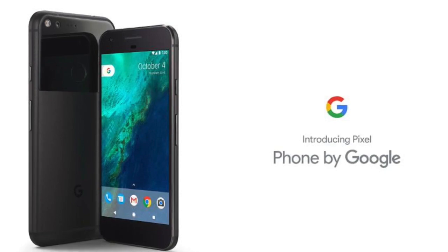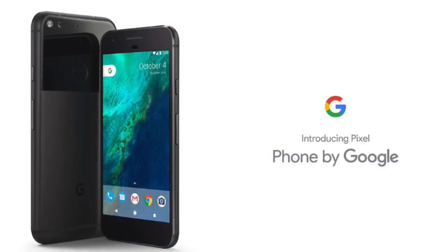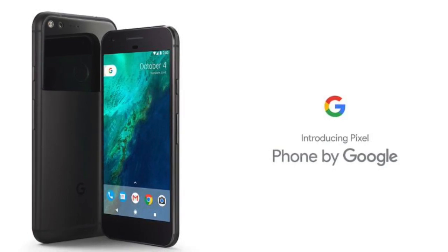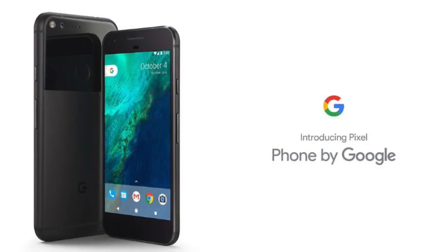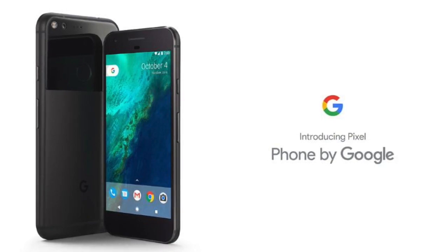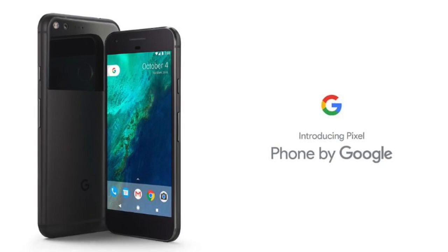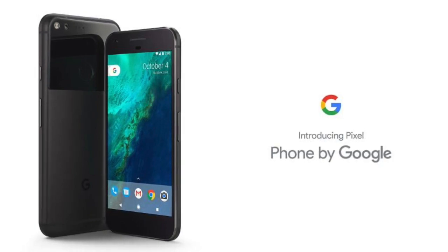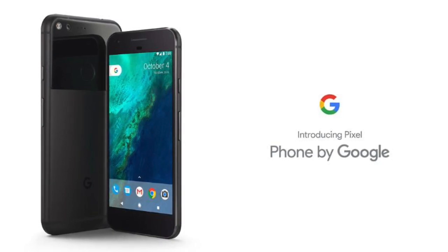But Google takes all the credit. Coming in two sizes, 5 and 5.5 inch, they both share the same specs and features. They are both powered by Snapdragon 821 alongside 4GB of RAM and main storage of either 32 or 128GB. All of these are fit inside a metal case with a glass panel on the top back of the phone, where the 12MP camera is placed.